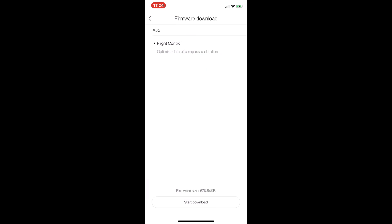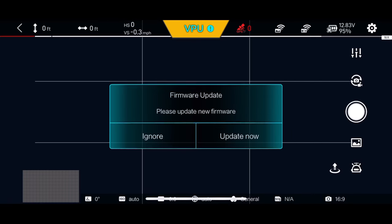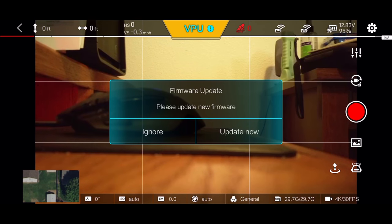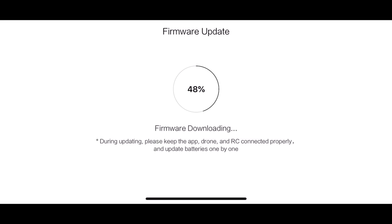It looks like we've got another firmware update for the Femi X8 SE — flight control, optimized data of compass calibration. The current flight control is 1056F. Getting the download done right now. The download was successful. So we'll enter the device and update firmware. Start updating. It's going real fast. The current flight control firmware is 1056F and the camera is 1018B. Once this is done, we'll take a look at those numbers and see what has changed.